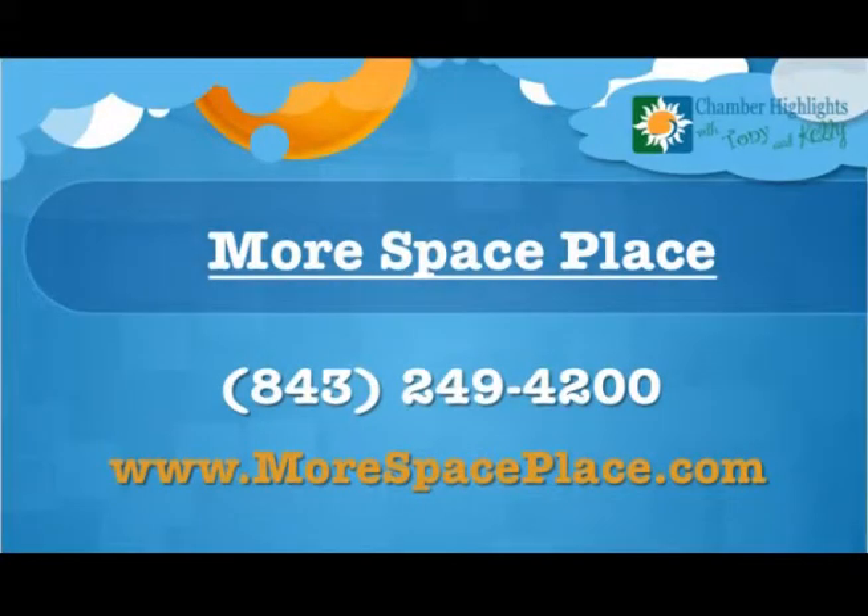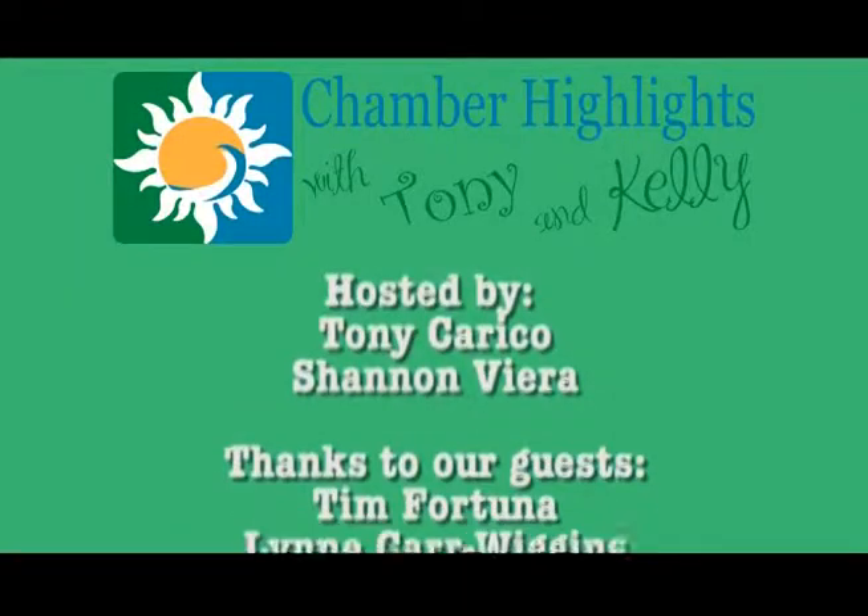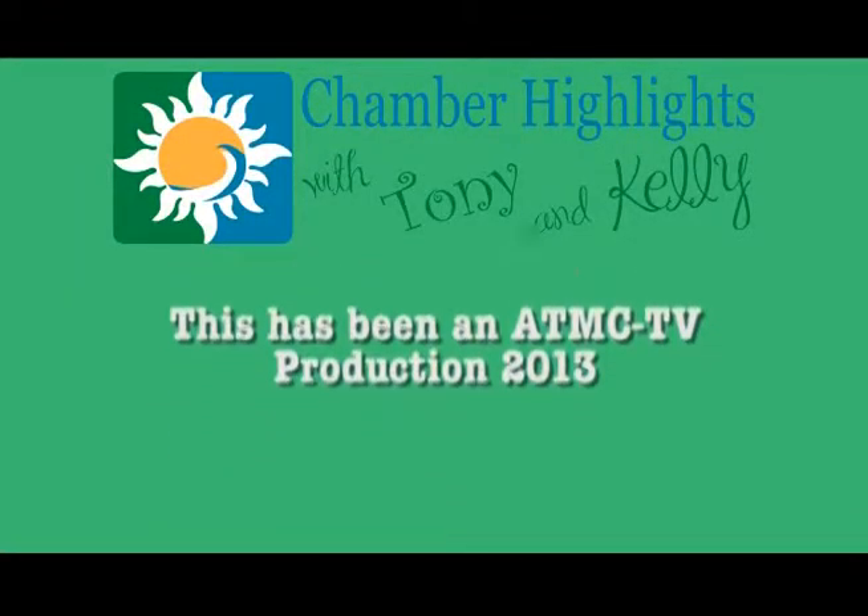Thanks for being here Sean. Thanks for having me. Well, that concludes our June edition of our Chamber Highlight Show. We hope you enjoyed learning about the interior decorating, the Timber Craft customized cabinets, and our last guest Sean with More Space Place. Check out our Chamber website for all of our upcoming events and Chamber activities going on in the community at brunswickcountychamber.org. You can also call the office at 910-754-6644. Have a good one — we'll see you next time.